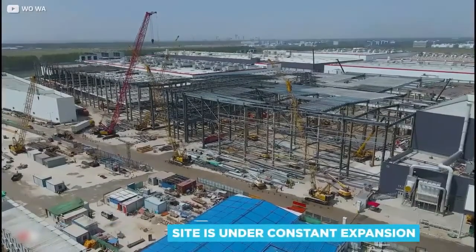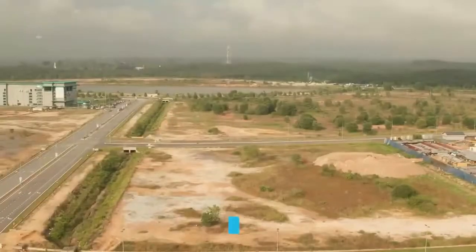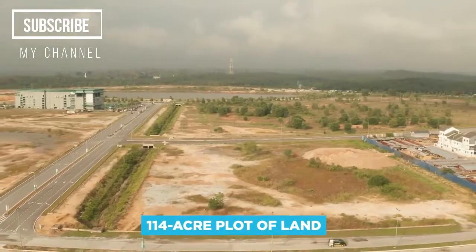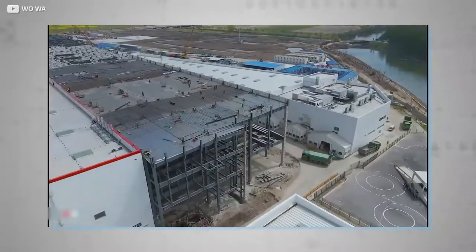However, the figure is hard to place firmly because the site is under constant expansion. Despite the virus's impact on all businesses worldwide, early 2021 saw rumors surface about Tesla's plans to acquire a 114-acre plot of land adjacent to the existing site. While Musk's company wasn't directly named, we knew that a new energy vehicle manufacturer had plans to use the land — and that Musk had plans to outgrow the site.